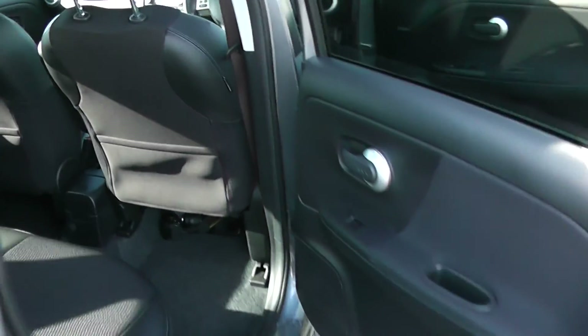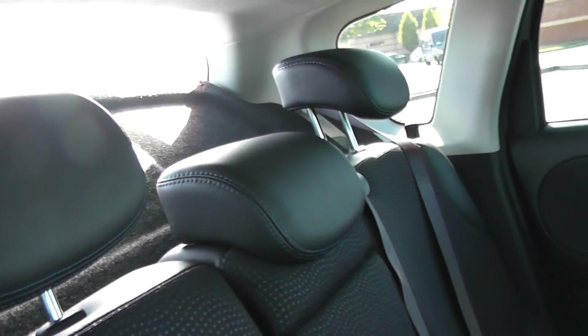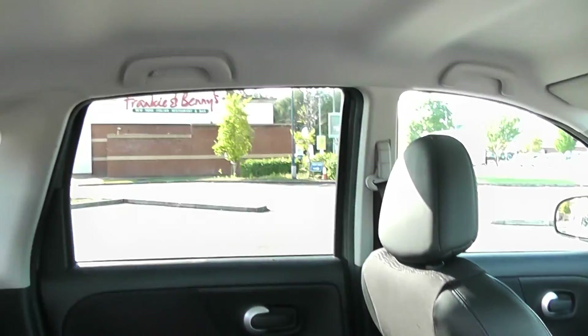Making our way into the interior itself, you can see plenty of space in the car. It's got three lap and diagonal seat belts with three head restraints, with plenty of leg room and plenty of head room.